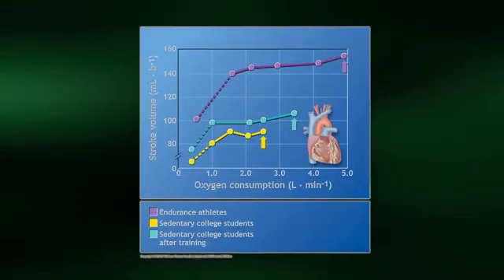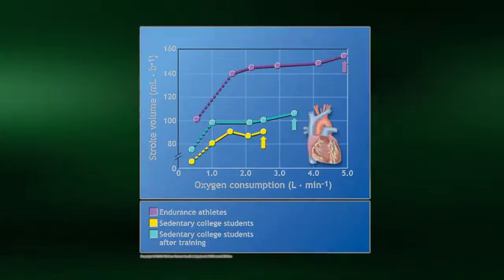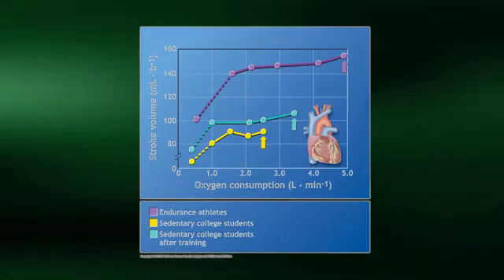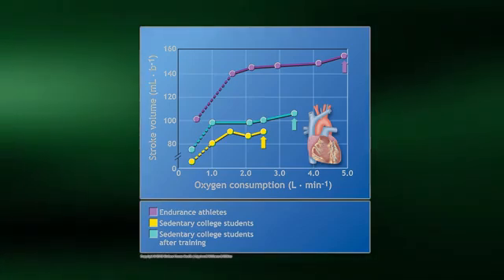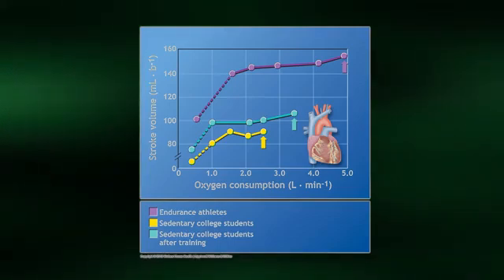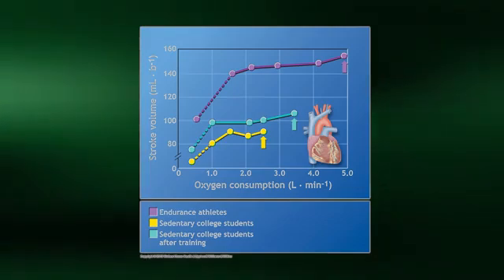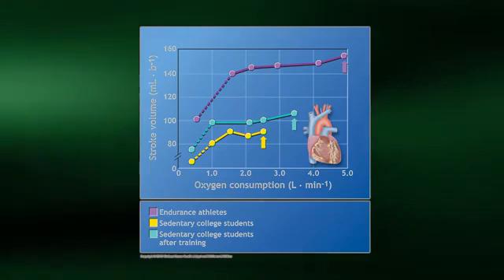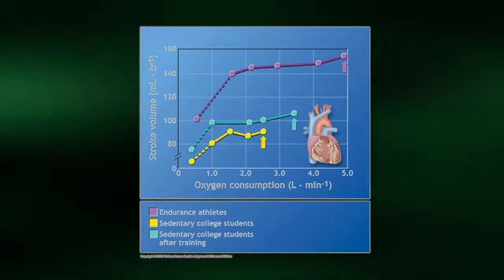Here is the typical stroke volume response during a graded exercise test to max. Stroke volume increases linearly at the onset of the test but can plateau at submaximal workloads. Please notice that endurance training produces significantly greater stroke volumes both at rest and throughout the duration of the test, including a large increase in maximal stroke volume. The heart becomes a more forceful pump after endurance training. This will be discussed in more detail in the next video.